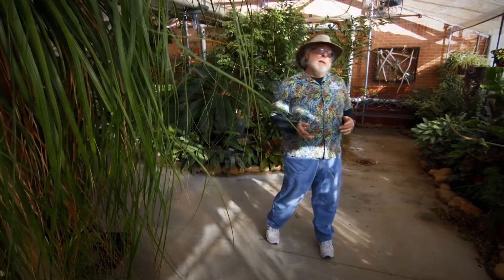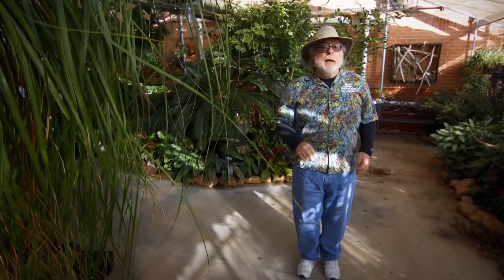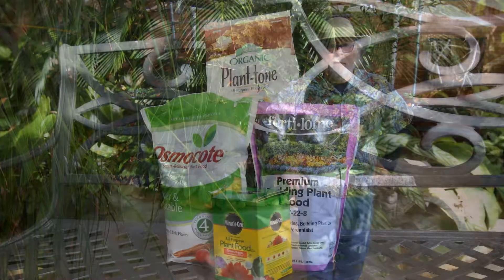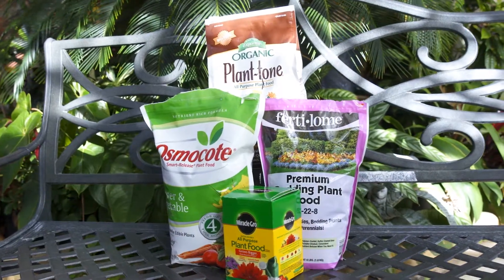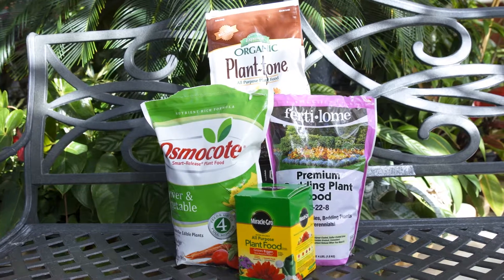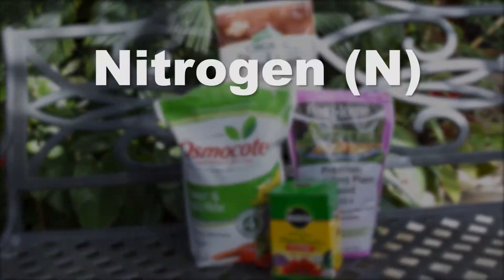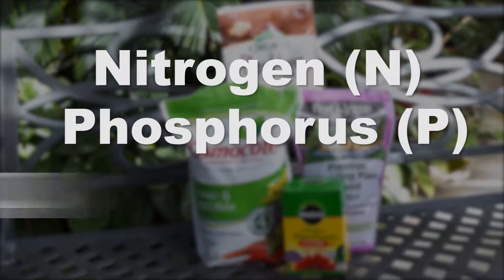Selecting fertilizers can be a confusing decision many gardeners face each year. Today, let's clear up that confusion. Regardless of type, any fertilizer you buy will specify the percentage of nutrients it contains, primarily nitrogen, phosphorus, and potassium.